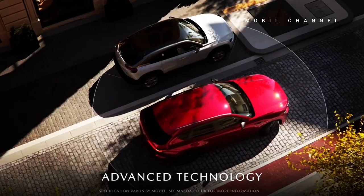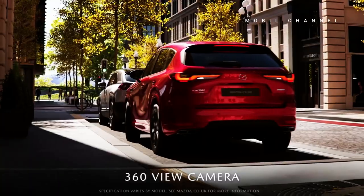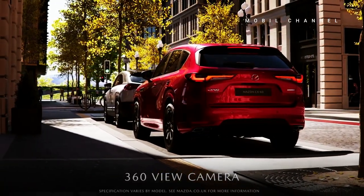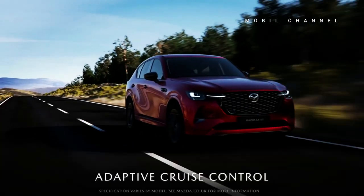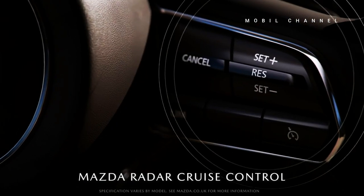The Mazda CX-60 is equipped with a comprehensive suite of safety features, including front and rear sensors, lane keep assist, lane departure warning, blind spot monitor, cross traffic alert, 360-degree camera, autonomous emergency braking, adaptive cruise control, and seven airbags.